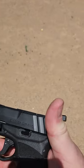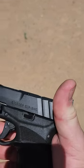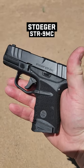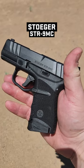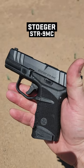It's the Stoger. Excuse me sir, could I have it quiet on the set? Thank you. It's the Stoger STR9MC. This is a 9mm striker fired pistol. Comes with 10, 11, and 13 round magazines.